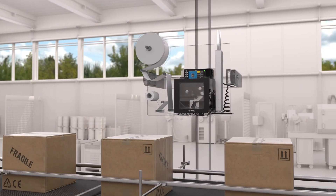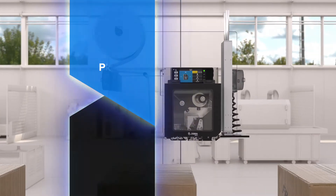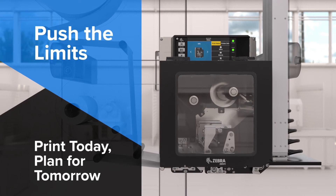Mission-critical doesn't compromise. Neither do Zebra print engines. Push the limits. Print today. Plan for tomorrow.